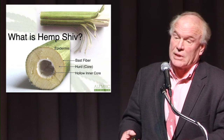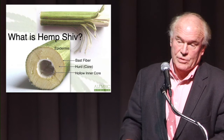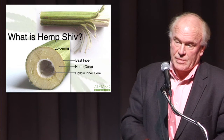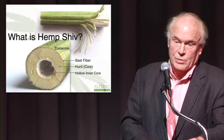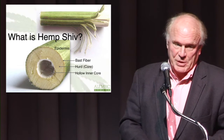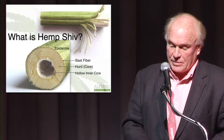We looked to them for a lot of assistance. We had to do a lot of our own innovation due to constraints we have here based on materials availability and labor pool. But we're very grateful to our European counterparts for all of the work that they did, which we have been able to build upon.